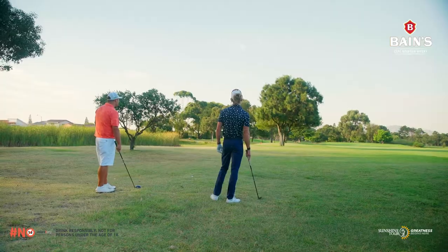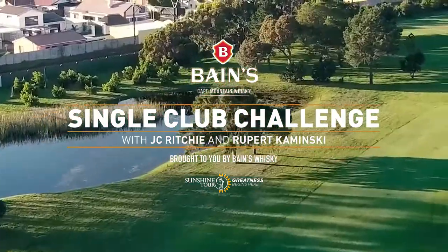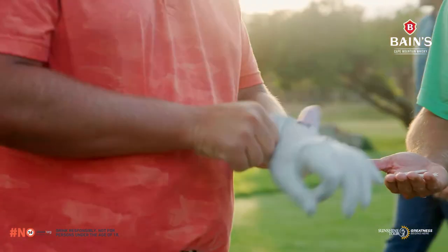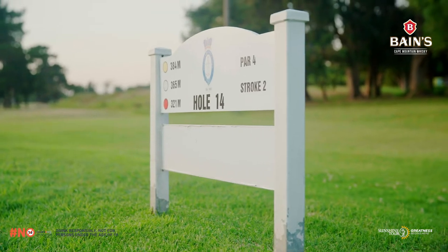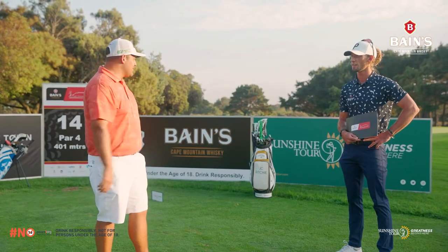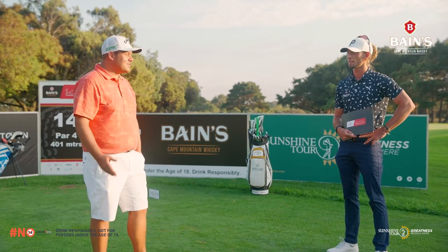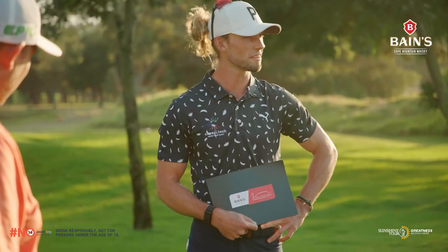I could definitely do with a nice pitching wedge. I'd love to offer it to you but unfortunately that's mine. Morning Rupert. Morning Jesse. We're here at the Baines Whiskey Cape Town Open on the beautiful 14th hole at the Royal Cape Golf Club. Our main sponsor Baines with their award-winning single grain Cape Mountain Whiskey has tasked us with a single club challenge — try and play the hole with only a single club. It'll be an interesting one. Excited to get going.